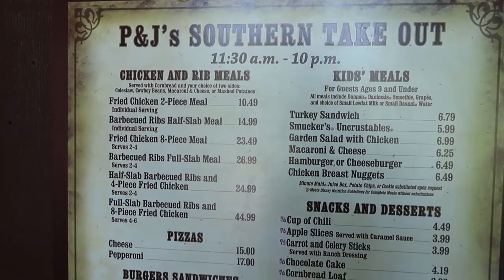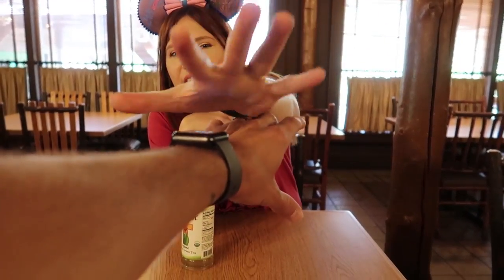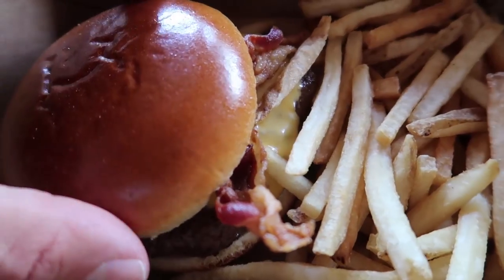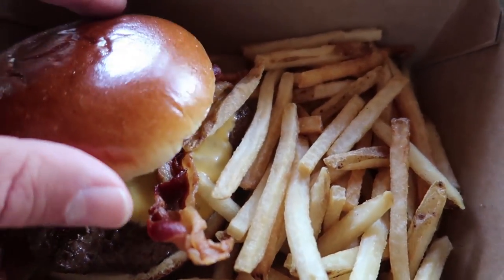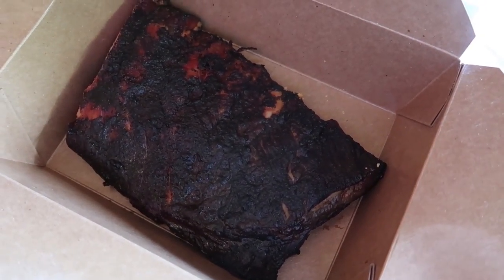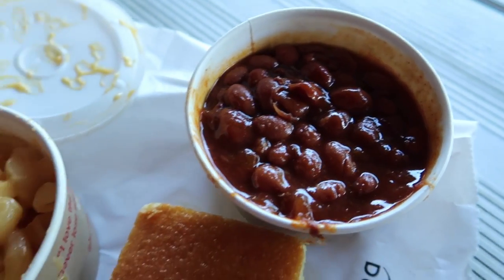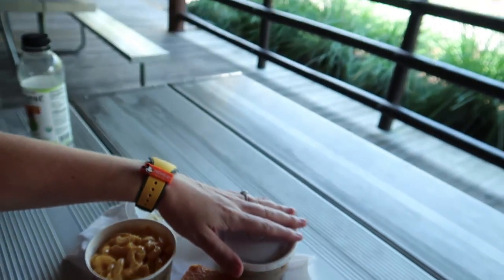Right next to Trails End and Crockett's Tavern is PJ's Southern Takeout, and right next to it is Pioneer Hall where at night they have Hoop-dee-doo Revue. We sat down inside Trails End after ordering our food - they gave us a pager, and the tables are very wide because it's a buffet at night where you bring as many plates as you can. It was a 20-minute wait. Here's my bacon cheeseburger - looks like a standard one. This is a half slab of ribs with two sides - mac and cheese and cowboy beans - plus cornbread.